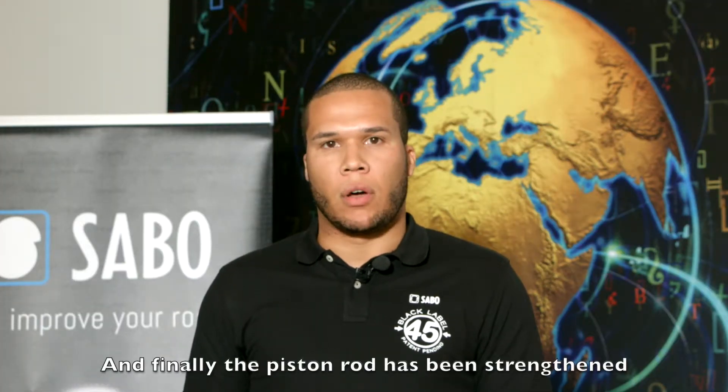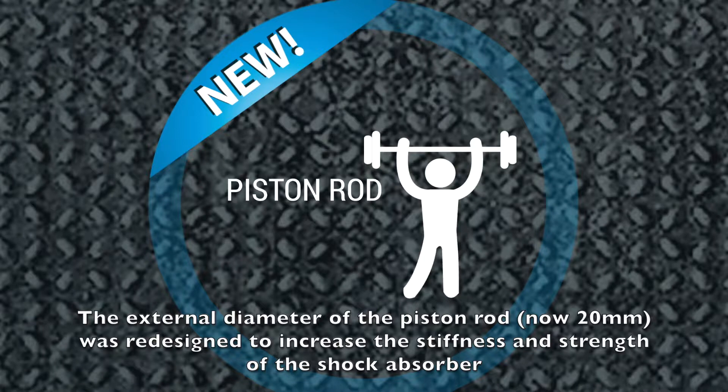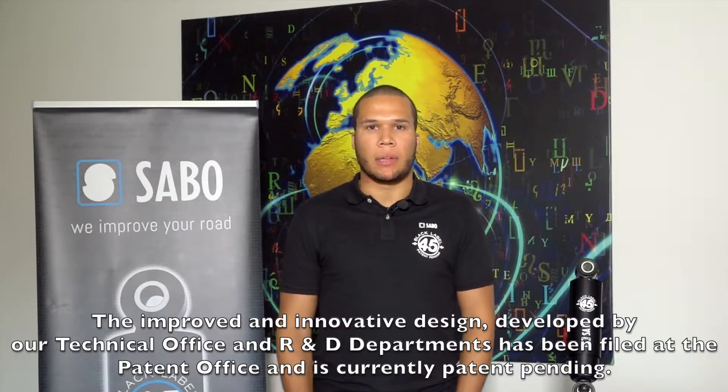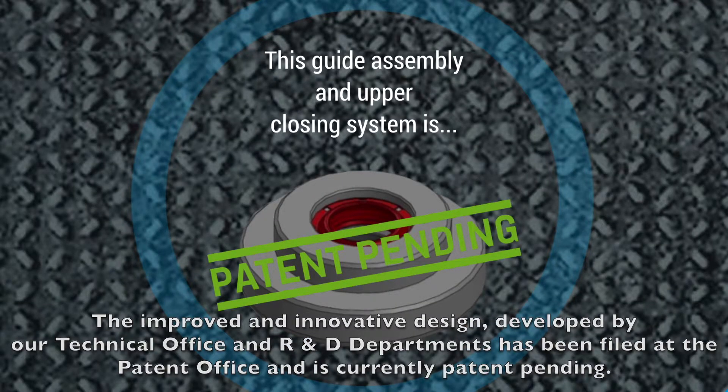And finally, the piston rod has been strengthened. The diameter of the piston rod, now 12mm, was redesigned to increase the stiffness and strength of the shock absorber, adjusting and aligning it to the rest of the modified components. The new improvements and designs developed by both our R&D department and tech office have been presented to the patent office and are currently patent pending.